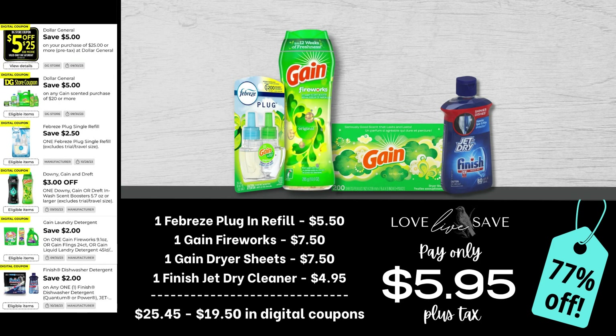Because we got the $2 off Gain coupon, I wanted to work in deals this week to help you stock up on the big boxes of Gain dryer sheets, since we don't get as many coupons for them as we'd like. For this deal, grab one Febreze plug-in refill for $5.50, a medium Gain Fireworks, one 200-count box of Gain dryer sheets — make sure you get the 200 count — and one bottle of Finish Jet-Dry cleaner. After all coupons, our total out of pocket comes all the way down to just $5.95 plus tax for a 77% off savings.